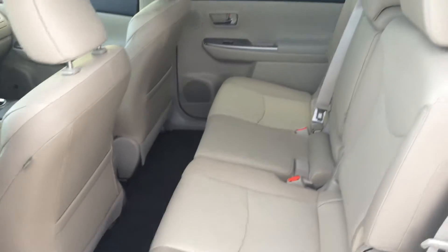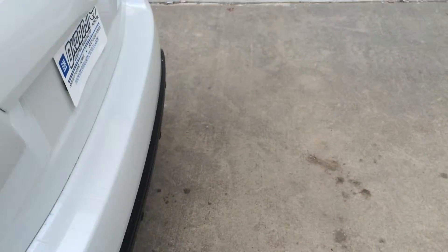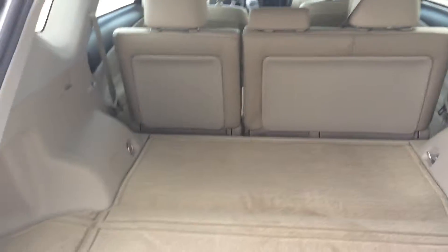Take a look in the back to give you an idea of the room there. Work our way around to the back here, get the liftgate up, and notice the cargo room that you have there.